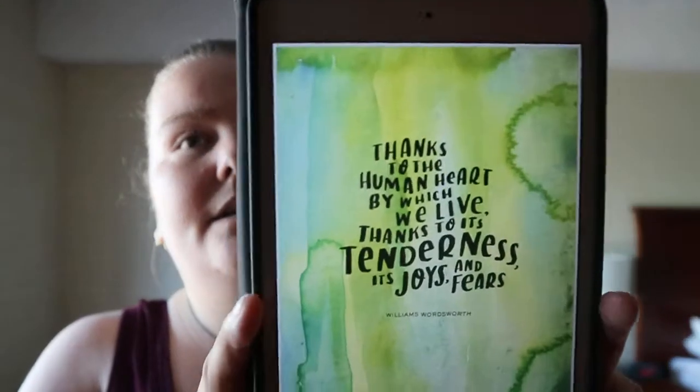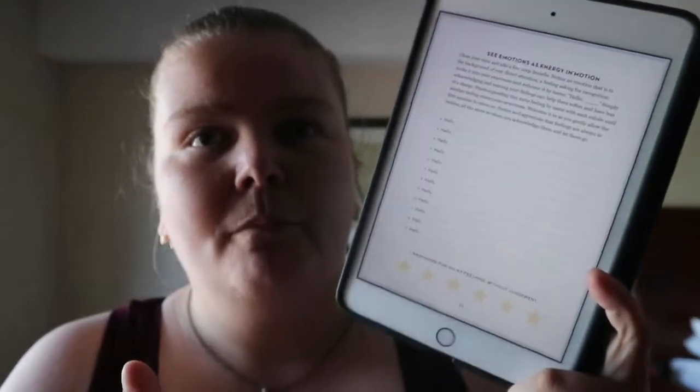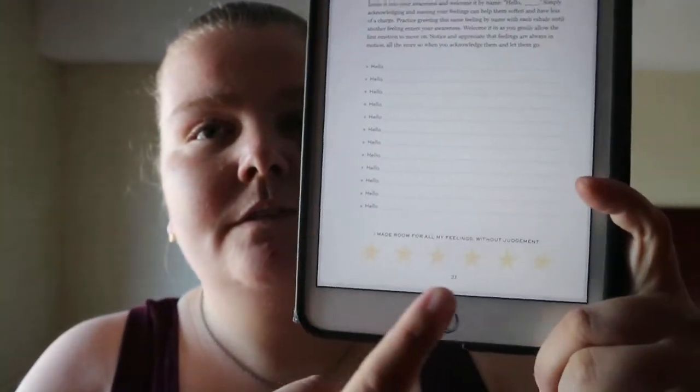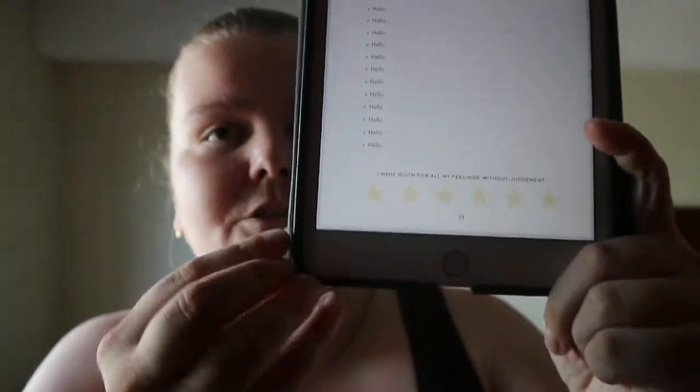Randomly throughout you'll get these watercolor quote pages. This is a typical setup of the prompts. A lot of times you'll get these star points as a border type of thing. And then you get like an affirmation mantra line.